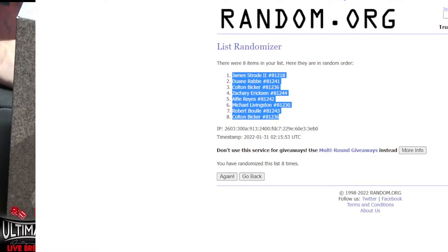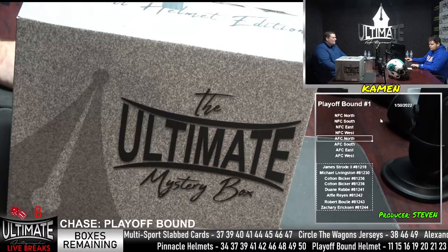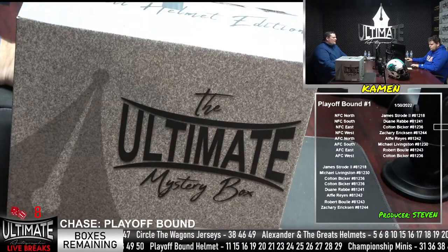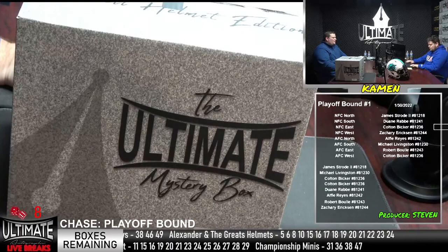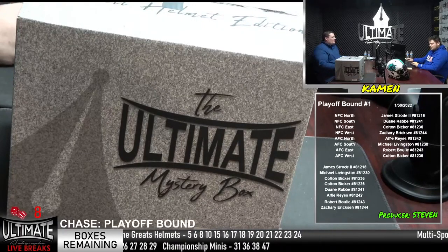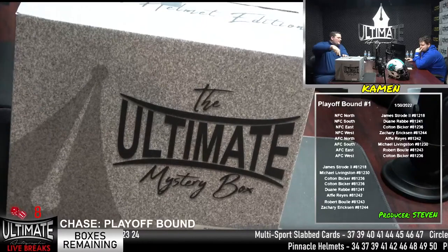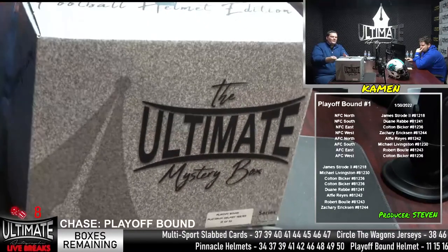Let's see where everyone is in their divisions. James Strode in the NFC North. Dwayne Robby, NFC South. Colton Bicker out in the NFC East. NFC West is Zachary Erickson. Alfie Reyes, AFC North. Michael Livingston, AFC South. Bob Boulay out in the AFC East. And Colton Bicker out in the AFC West. Box number 18 — second break of the night. We have a Circle of the Wagons filled up as well — that is coming up after this.